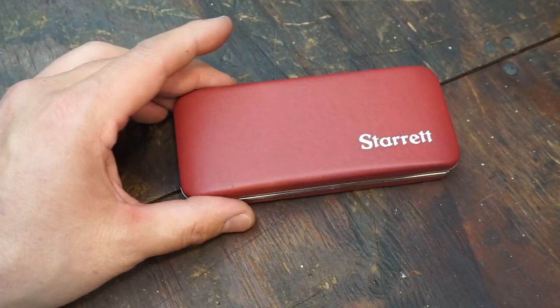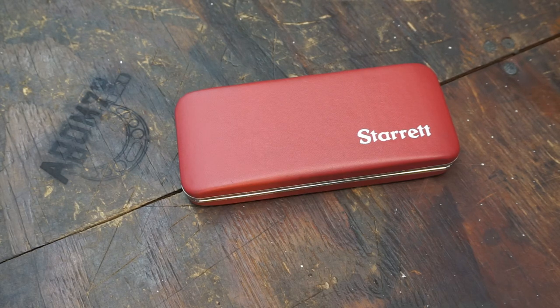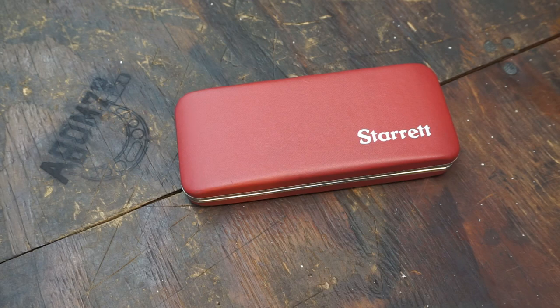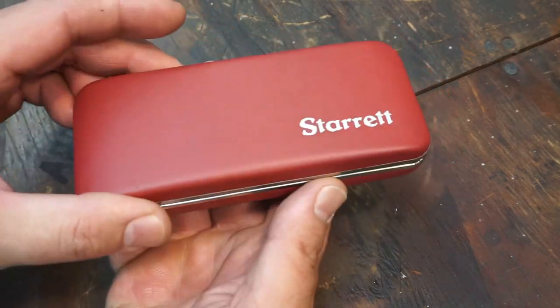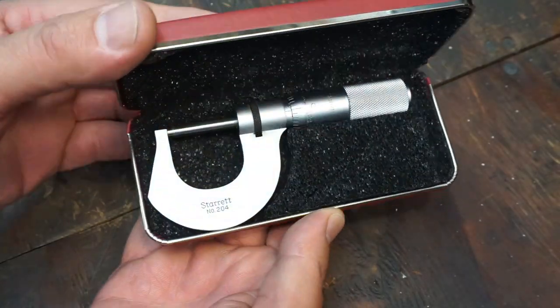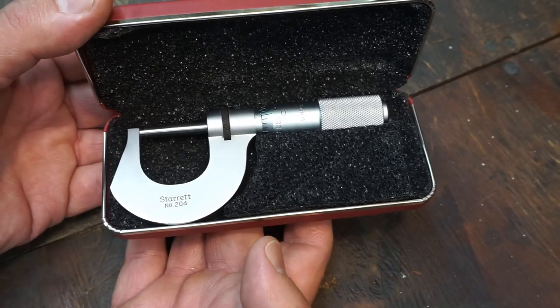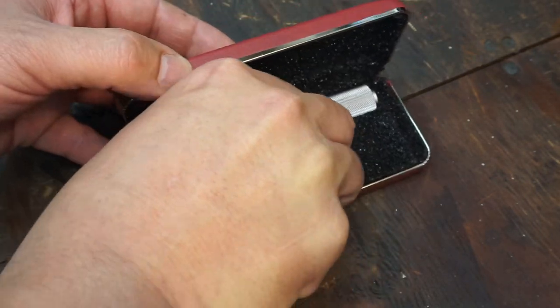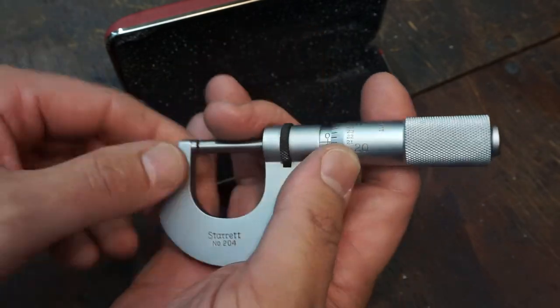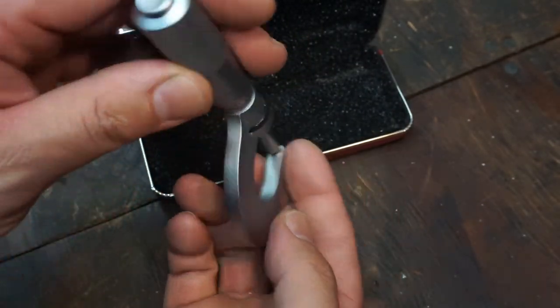Here's our really cool viewer gift of the week. You guys know how much I love those red Starrett boxes — Gabriel Johnston from Seattle, Washington sent this in. Gabriel is a Patreon supporter and has also become a certified watchmaker in the past couple of months, which is really cool. He sent this mic and wanted me to have it. It appears to be brand new — it's a Starrett number 204.